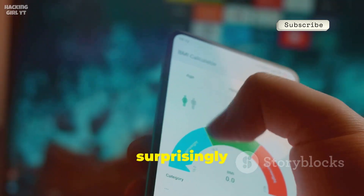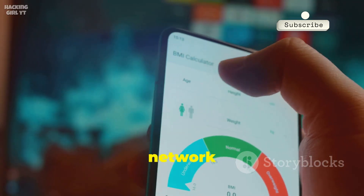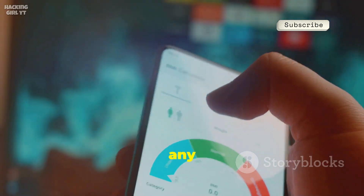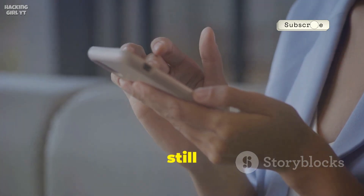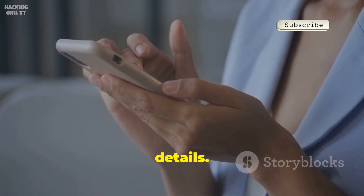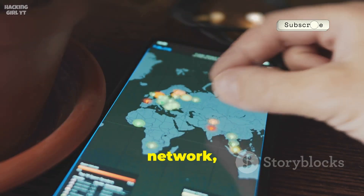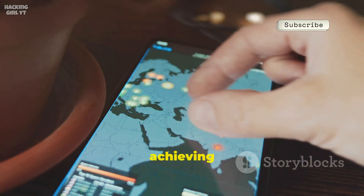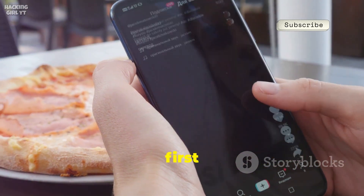The free version is surprisingly powerful, giving you all the essential features for basic network discovery and analysis without any cost. Its user-friendly interface makes it accessible for beginners while still offering enough depth for more advanced users. Whether you're monitoring your home Wi-Fi or keeping an eye on your office network, Fing is a fundamental tool for achieving complete network visibility.